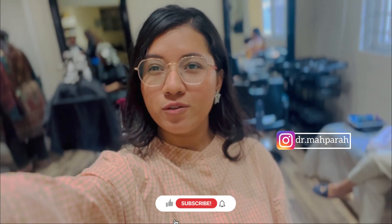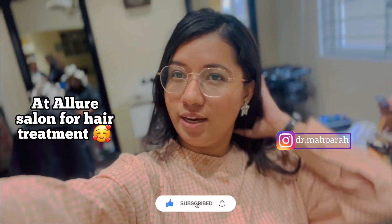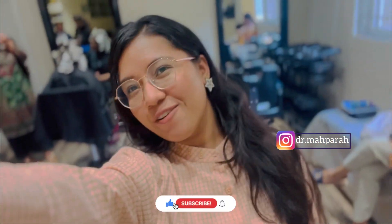Hello guys, Assalamu Alaikum. Today I am here at Enure Salon and I will share my hair treatment experience with you guys, so stay connected and here we go.